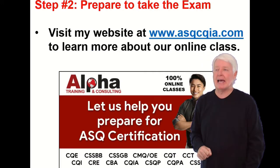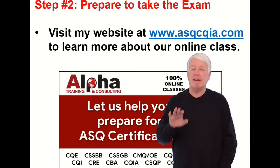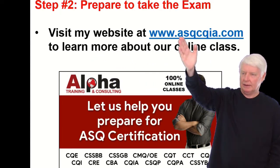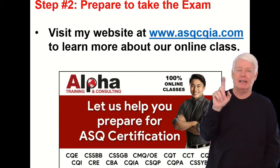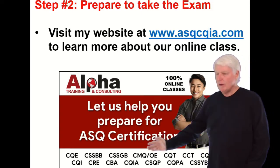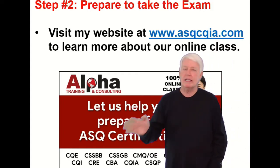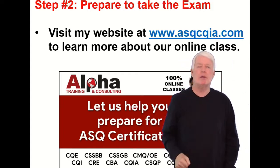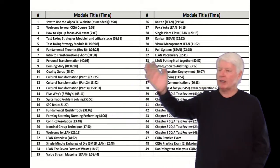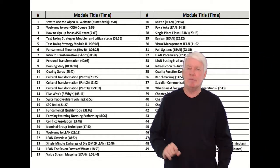Step two: prepare to take the ASQ exam. This is the most difficult and time-consuming element, as you may imagine. I have an excellent class for you at www.asqcqia.com. We've been preparing students for most of the ASQ certification exams for over 20 years — 20 years of continuous process improvement. We have a great class for you, and we also use the Indiana Quality Council CQIA Primer.